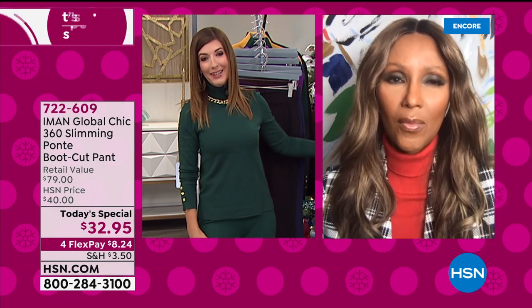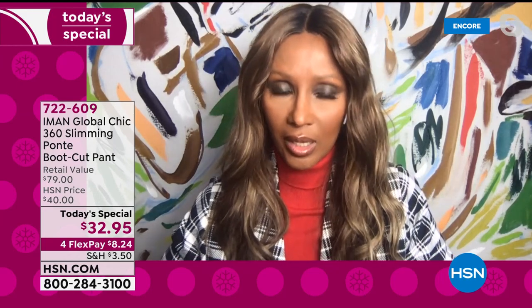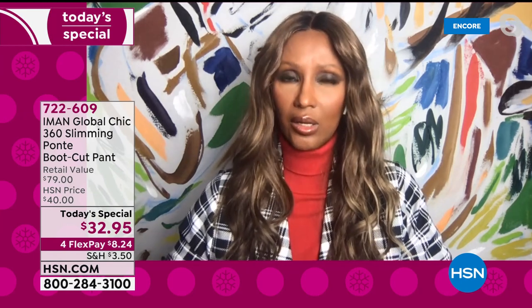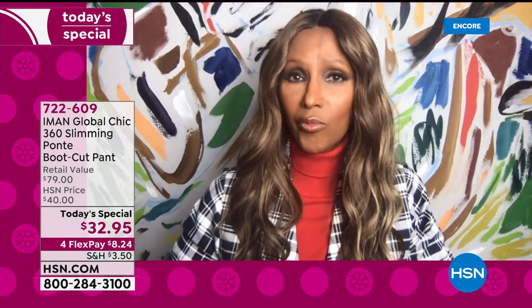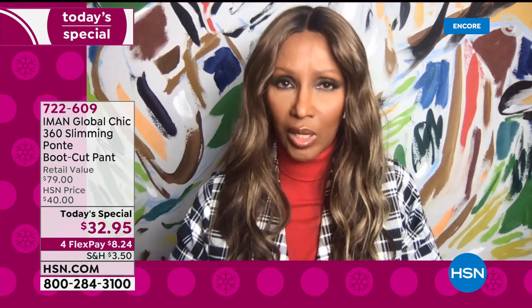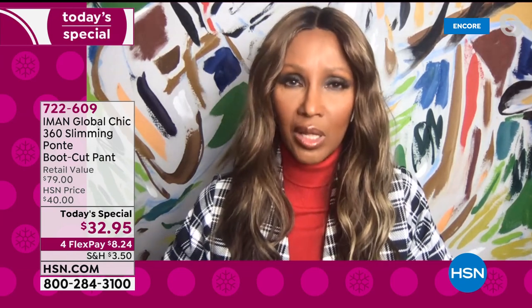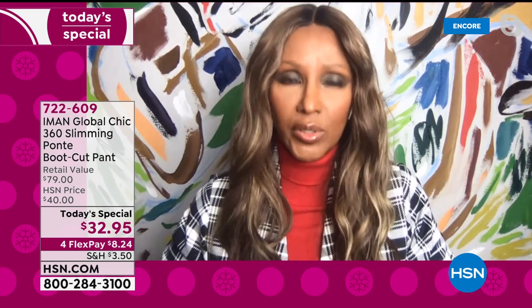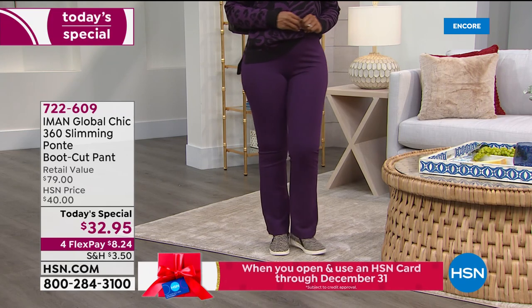A lot of us aren't getting out to retail right now, and Iman can give us that custom fit. Absolutely — you get it in your size, your length, your color, able to return it January 31st, and you're getting it home for $8. There is no other place like HSN. What we do at Global Chic is bring you the best quality fabrication — the best Ponte fabric out there — and create the best silhouette that is as comfortable, as chic, as timeless, as ageless as possible. And above all, value, value, value.